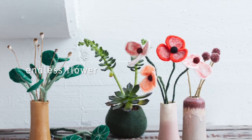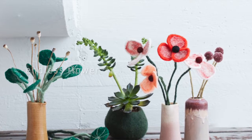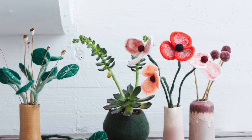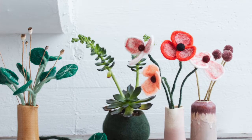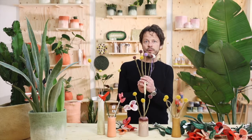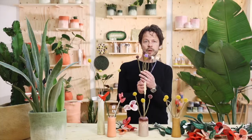We divided them into three different categories and made a first collection out of it. We have the leaf cuts, we have the puppy flowers, and last but not least, we have the thistles, coming in five beautiful colors that look like real flowers.